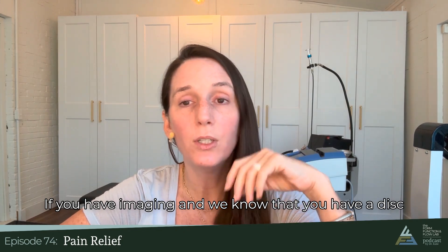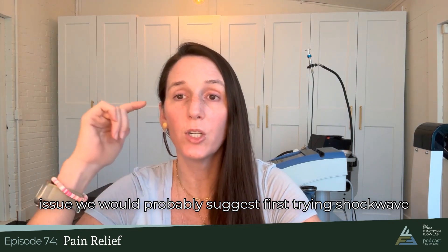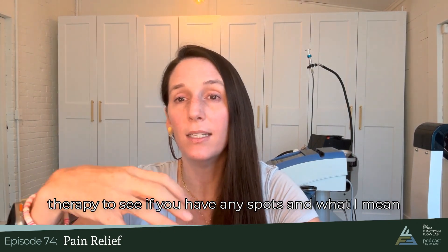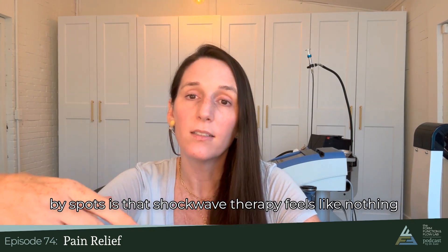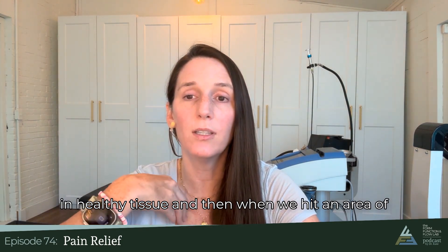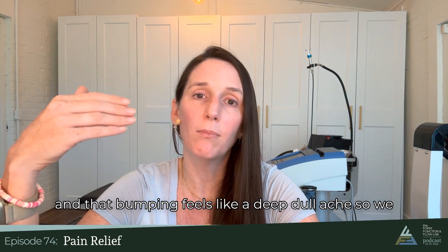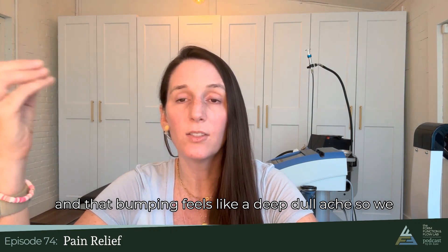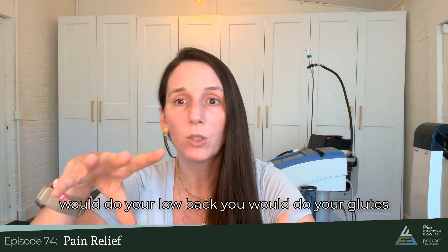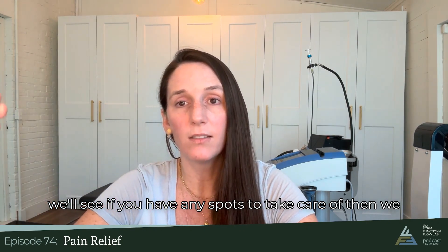If you have imaging and we know that you have a disc issue, we would probably suggest first trying shockwave therapy to see if you have any spots. Shockwave therapy feels like nothing in healthy tissue, and when we hit an area of calcification, the sound waves are bumping against it and that bumping feels like a deep, dull ache. We would do your low back, your glutes, and all the different areas associated to see if you have any spots to take care of.